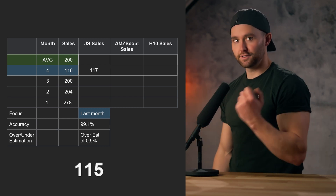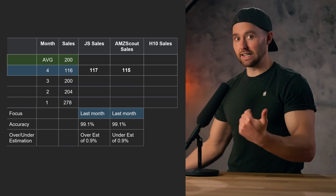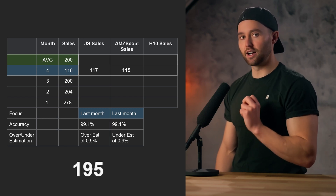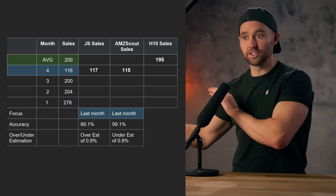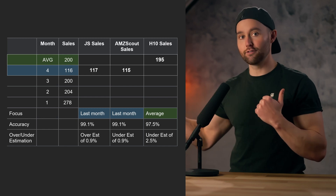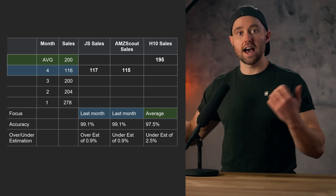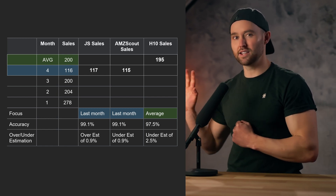AMZ Scout, on the other hand, gave 115 sales, so it works very similarly to Jungle Scout, but here it underestimated by 0.9% and is again 99.1% accurate based on the last month alone. With Helium 10, things start to change. This gave an estimate of 195 sales, so it works very differently. If you just look at the past month alone it is 66% off, but it is 97.6% accurate based on the four-month average. So this tool is not the best if you're looking for an immediate snapshot of the past 30 days, but it is the best if you're looking for on average how this product sells every month.